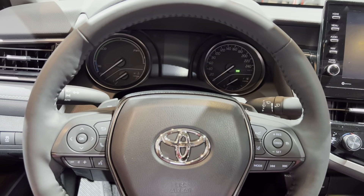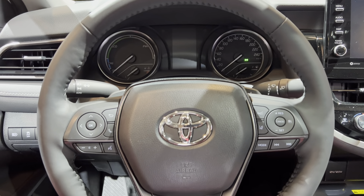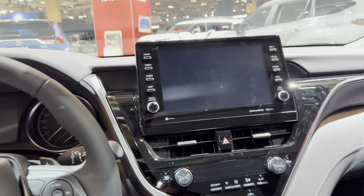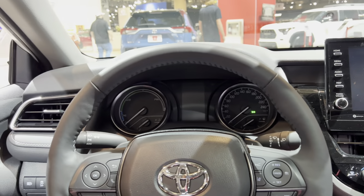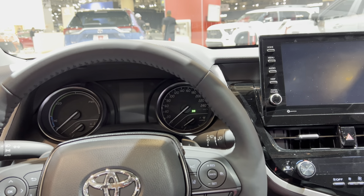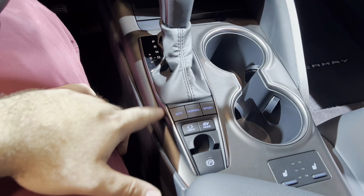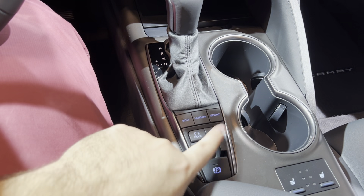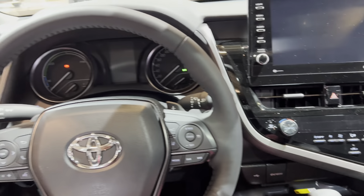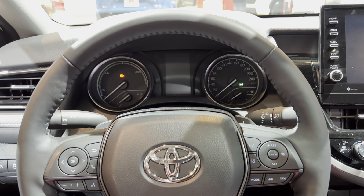The ideal customer for this Toyota Camry Hybrid would be someone in the gig economy — a taxi driver, Uber driver, or someone that just wants to save money on fuel. At $41,000 it's going to last — this is a tank. You can probably drive this car up to 350,000 kilometers with zero issues, maybe just some suspension wear.